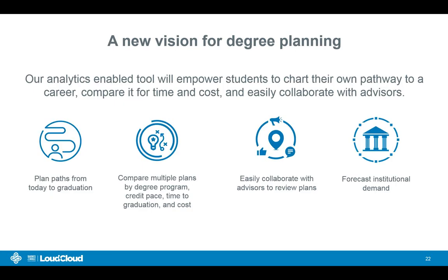After the discovery phase, we formed a new vision for degree planning. This is what Barnes & Noble Education is now marching toward — leveraging our analytics-driven platform and data-driven abilities. We are going to empower students to chart their own pathway to a career, be able to compare various paths for time and cost by changing degree program, credit pace, or time to graduation, and then easily collaborate with advisors. Those are the fundamental elements of the degree planner.